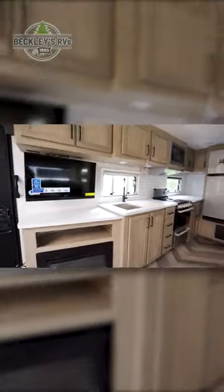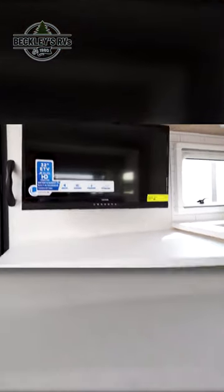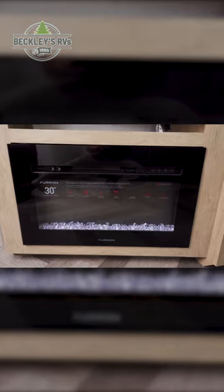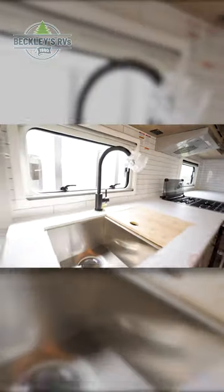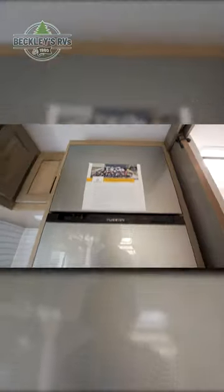Across from this is your kitchen and entertainment center. Here, you'll find a flat screen TV above your electric fireplace. Moving along, you have a sink, a three burner gas cooktop with an oven and a range hood, a microwave, and a fridge.